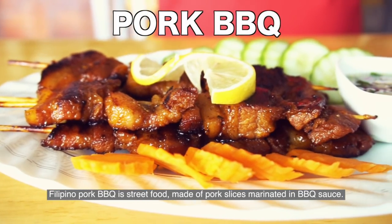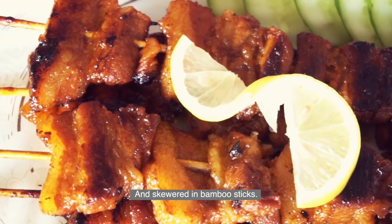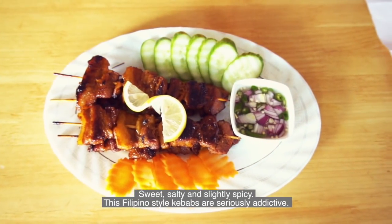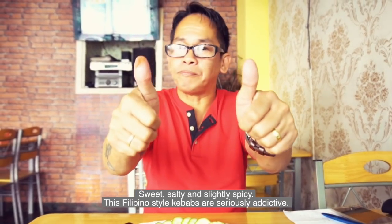Filipino pork barbecue is a street food made of pork slices marinated in a sweet barbecue sauce and skewered on bamboo sticks. Sweet, salty, and slightly spicy — these Filipino-style kebabs are seriously addictive.